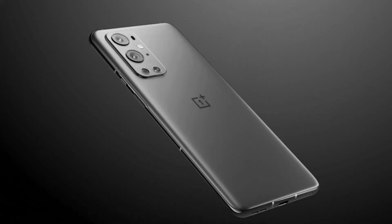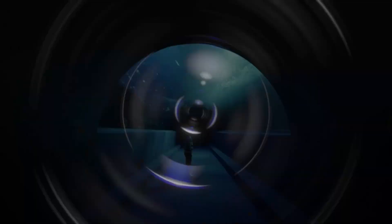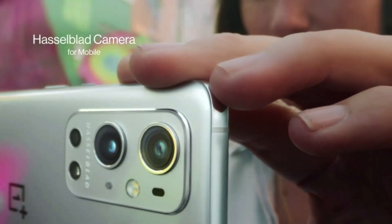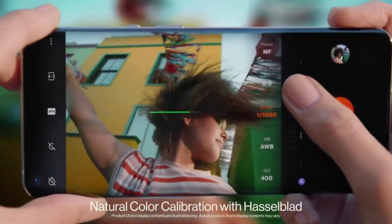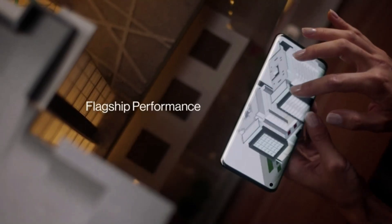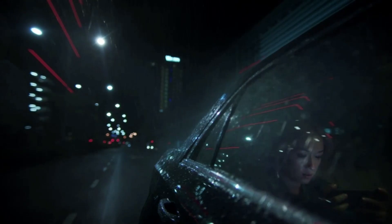Number 1: OnePlus 9 Winter Mist, 5G Unlocked Android Smartphone U.S. Version, 8GB RAM plus 128GB Storage, 120Hz Fluid Display, Hasselblad Triple Camera, 65W Ultra Fast Charge, 15W Wireless Charge.